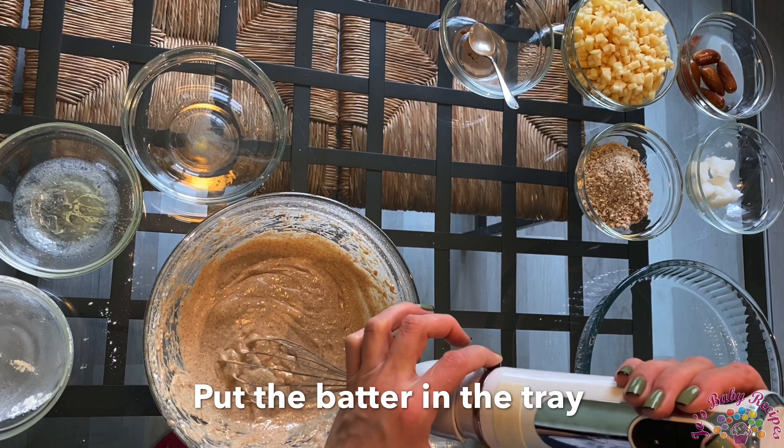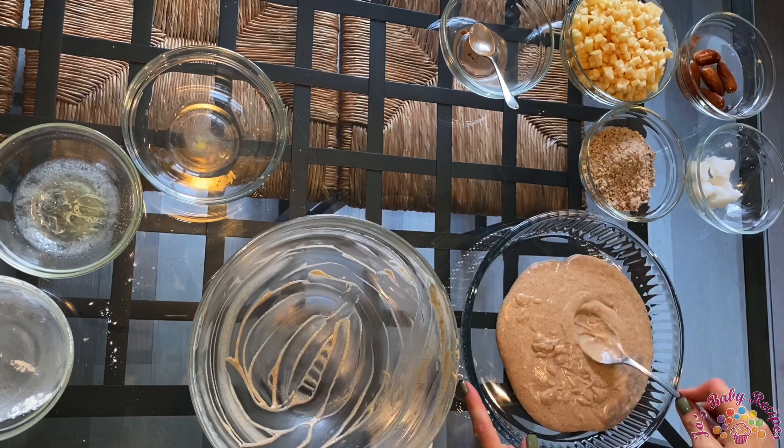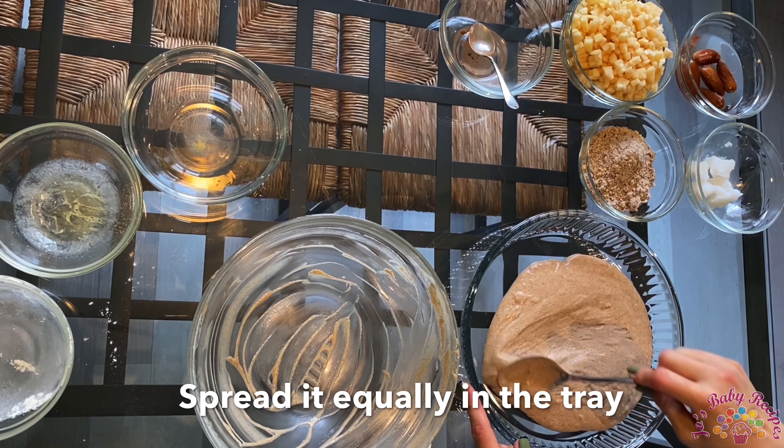Now you put the batter in the tray and spread it equally.